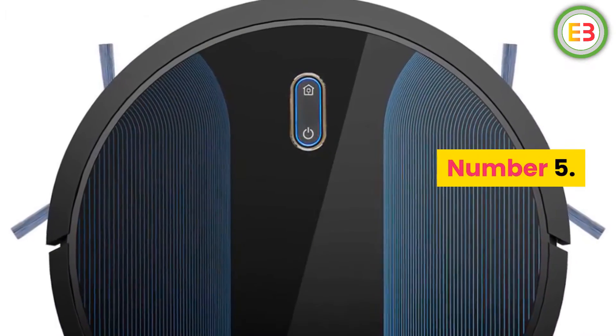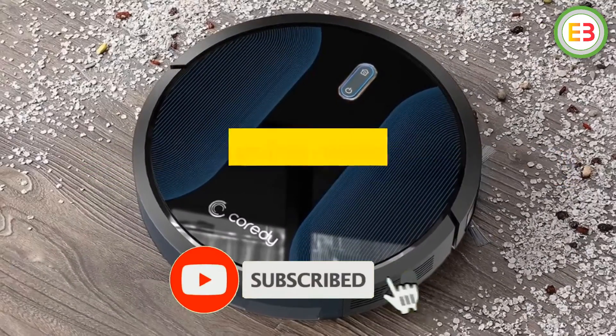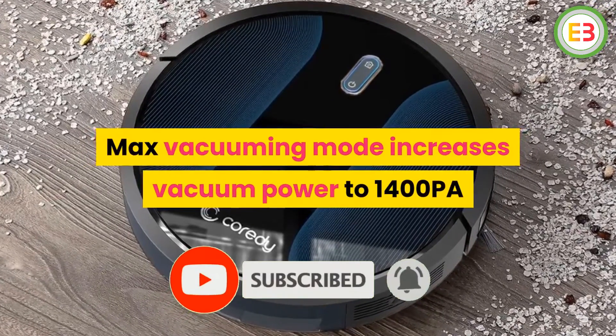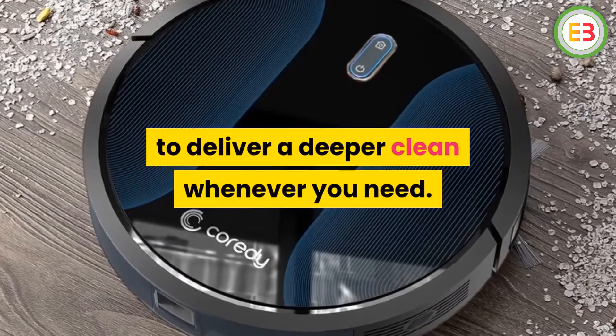Number 5: Corridi Robot Vacuum. Brand name: Corridi. Max vacuuming mode increases vacuum power to 1400 PA to deliver a deeper clean whenever you need.